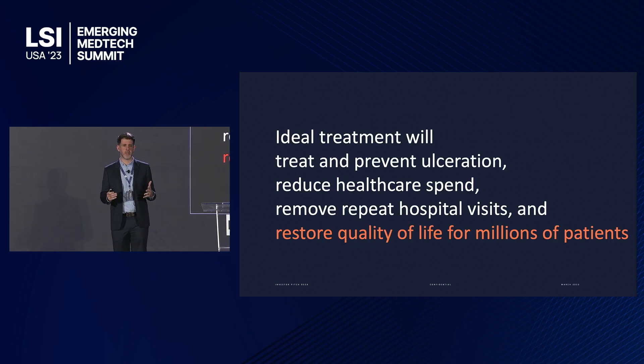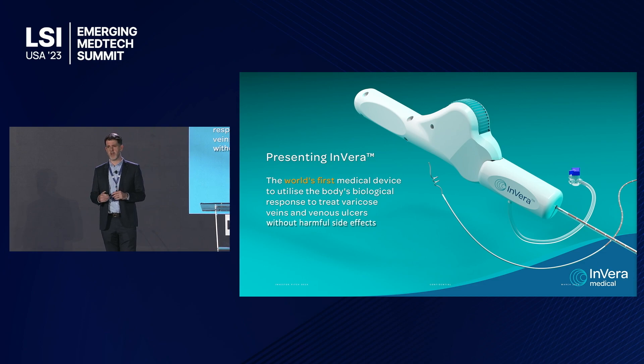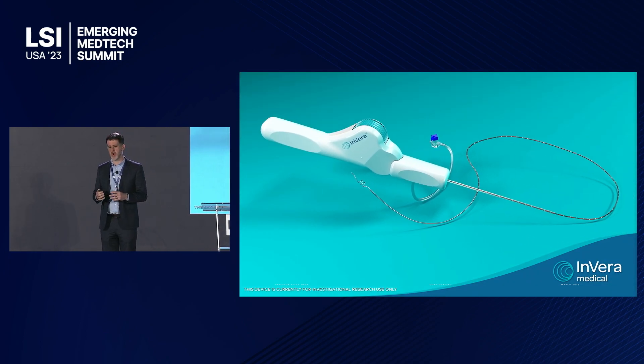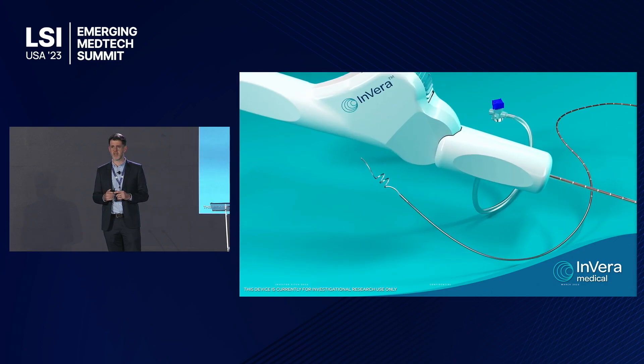The ideal treatment would not only treat but prevent advanced ulceration symptoms and restore quality of life for millions of patients worldwide. That's why we've developed our Invera device — the world's first medical device to treat varicose veins and venous ulcers without harmful side effects. This short animation video shows how the device works: it's an endovenous system with a simple 5 French catheter entered into the vein and deployed with a single-handed technique.